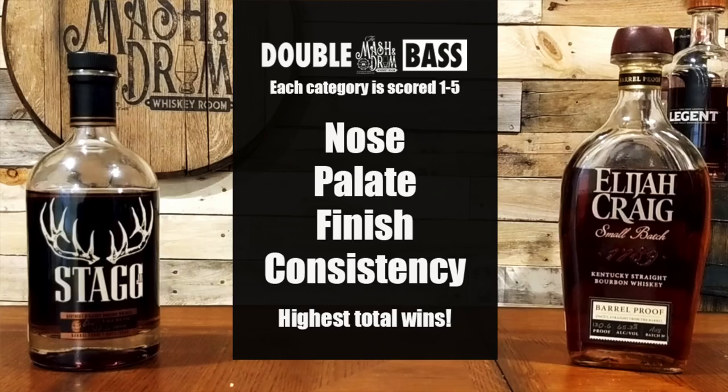Here's how it's going to work: I will give a score between one to five — one being the lowest and five being the highest — in four different categories: nose, palate, finish, and consistency. Consistency means how well the flavor profile and finish stay, or if the bourbon will get flat from sip to sip or lose something as you keep tasting it. Keep an eye on the screen so you can follow along with the scores.